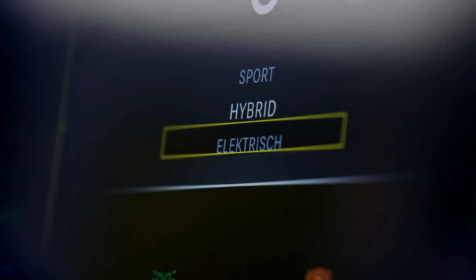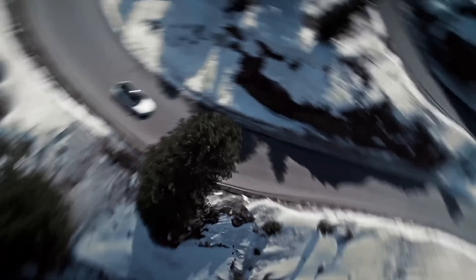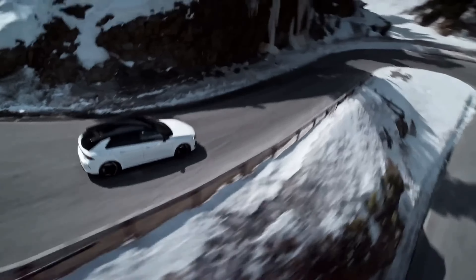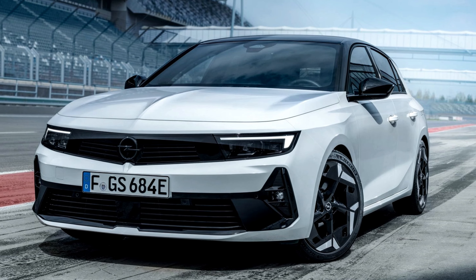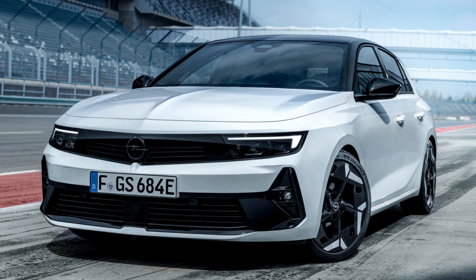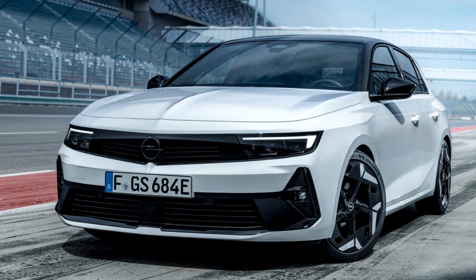Under the hood lies a 2.0-liter turbocharged engine, unleashing 230 horsepower and 320 Newton meters of torque. That translates to a zero to 60 miles per hour time of just 6.5 seconds, enough to pin you to your seat and leave lesser hatchbacks in your dust.